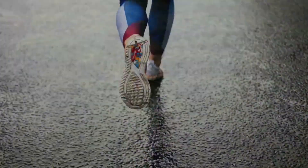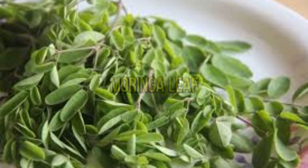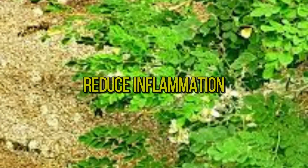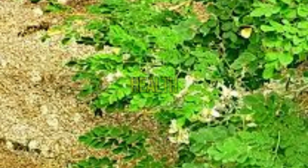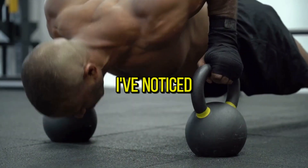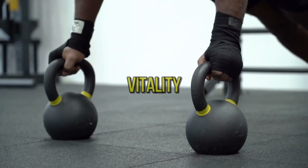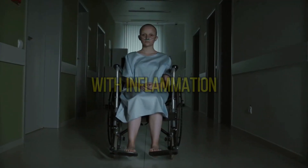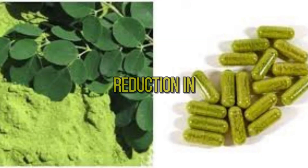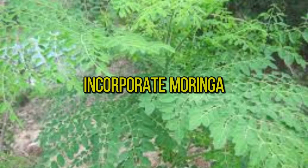Number two: health benefits. What sets moringa apart is its incredible health benefits. Studies have shown that moringa leaf powder can help lower blood sugar levels, reduce inflammation, and even support brain health. Ever since I started taking moringa leaf powder, I've noticed a significant improvement in my energy levels and overall vitality. As someone who struggles with inflammation, moringa has been a game changer for me — I've experienced a noticeable reduction in pain and swelling.